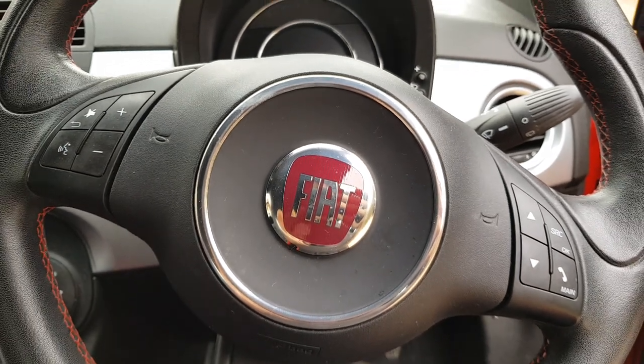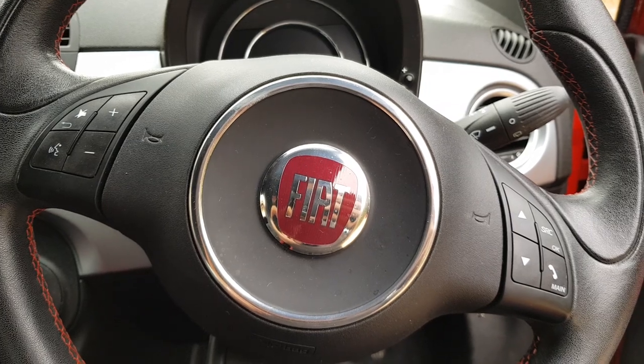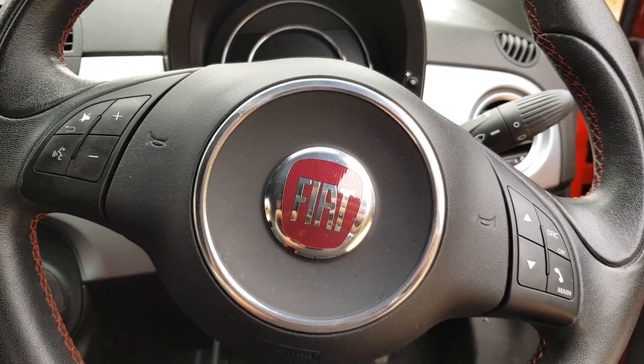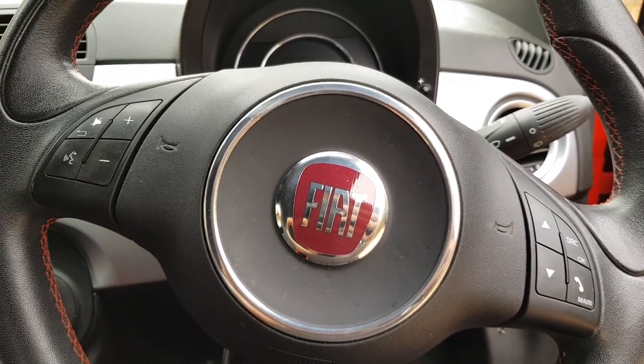Okay, so here we are in a Fiat 500. I know what you're thinking — you're thinking I've had my Fiat 500 for ages, there's no secret storage compartment in my car that I don't know about. Well, there is. I'm going to show you.